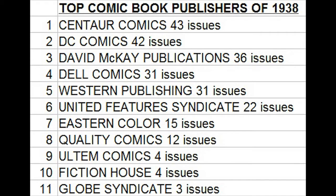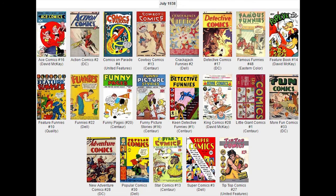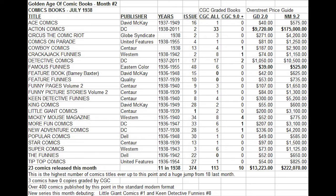July 1938. We see there are 23 comics released this month with this cover date. Eleven of the 23 titles actually debuted in 1938. Centaur Comics had the most individual titles out on the stands this particular month. This chart lets us look at how many copies are on the CGC census and compare the Overstreet price guide values of each one of these books.